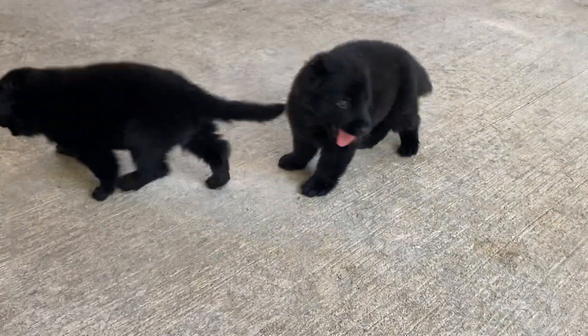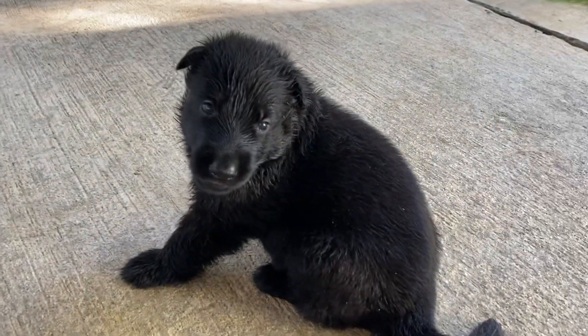Thank all of you from all of us. GermanShepherdMan.com.